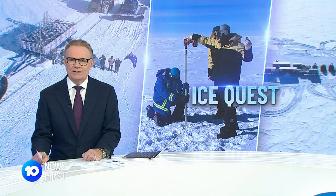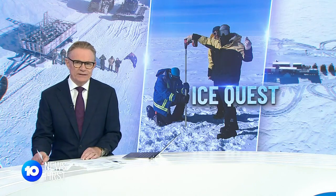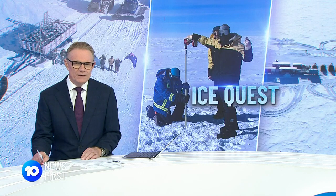A group of Australian scientists has undertaken a monumental trek to unlock the Earth's climate history. The ice core samples they've collected have shed light on what life was like up to a million years ago, and what's just as fascinating is the picture they paint of our future.